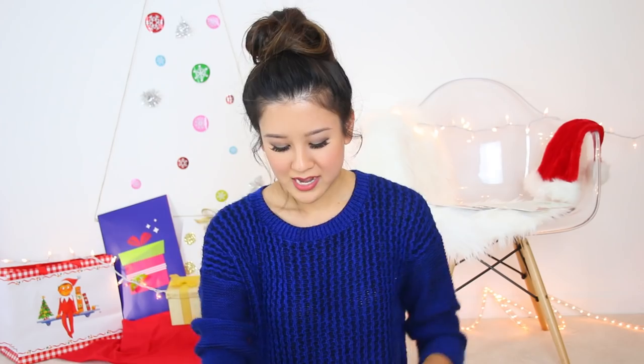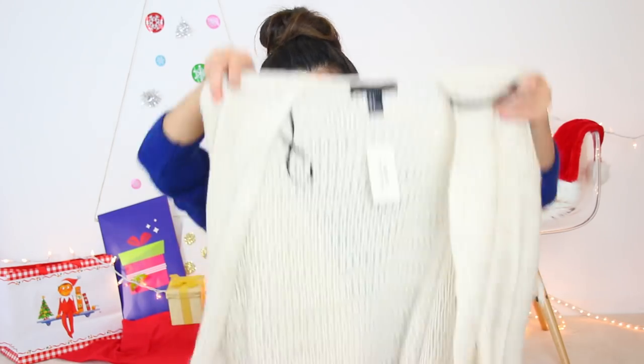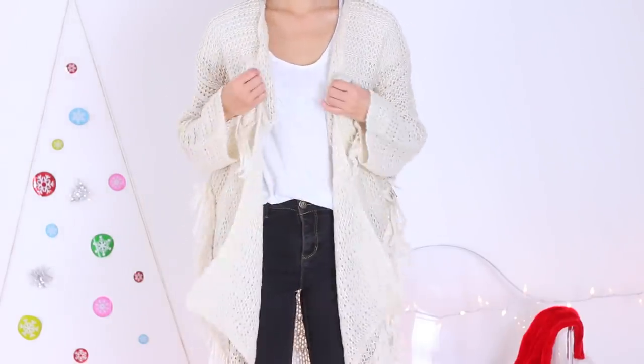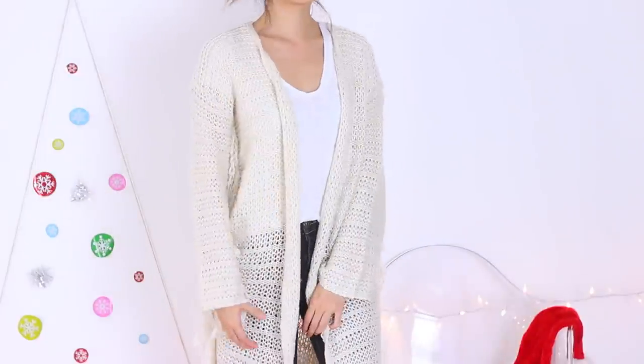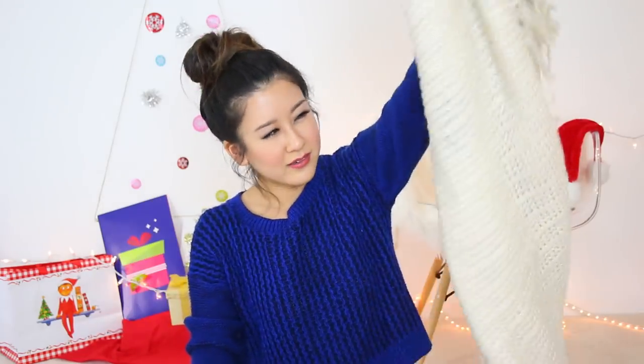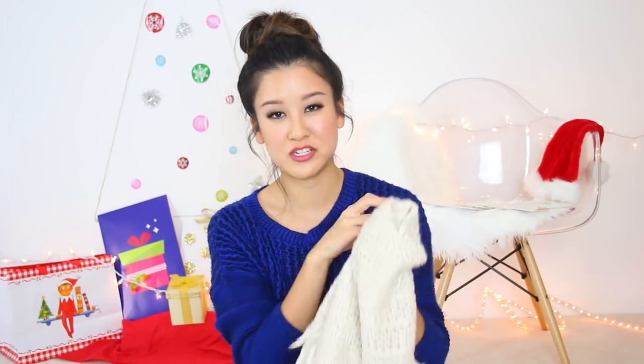I also got this really long cardigan with fringe on the side. Once I put this on, I was kind of questioning what I was thinking because I'm really not sure how I feel about it. Maybe it's just a little too much fringe, or because it's on the side it kind of widens you. Since it's so long, you definitely have to wear it with heel boots or something to balance it out. I'm actually thinking of returning it.